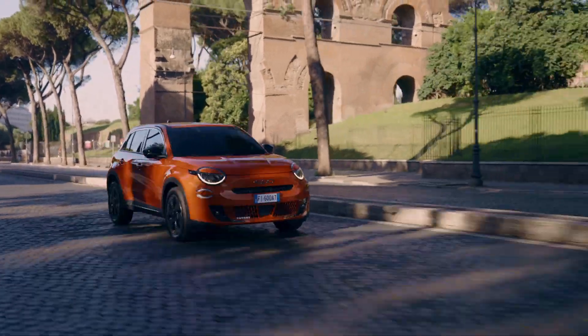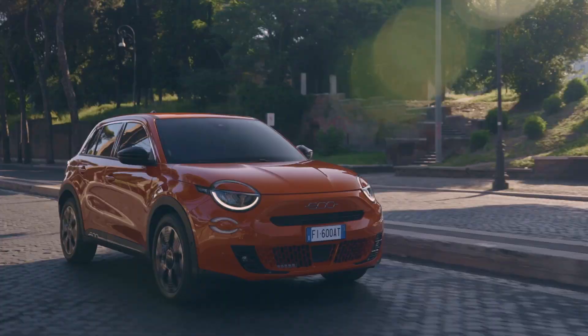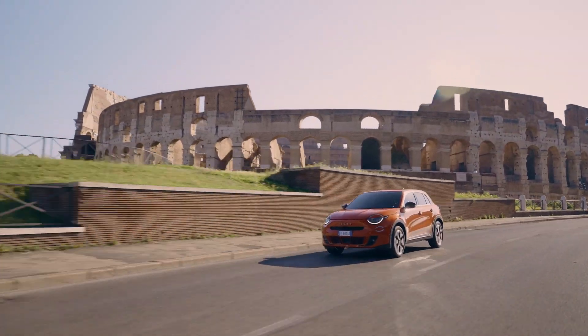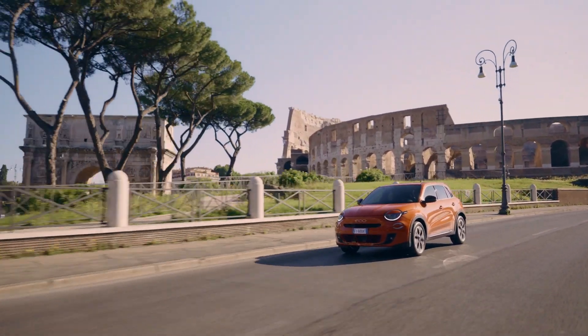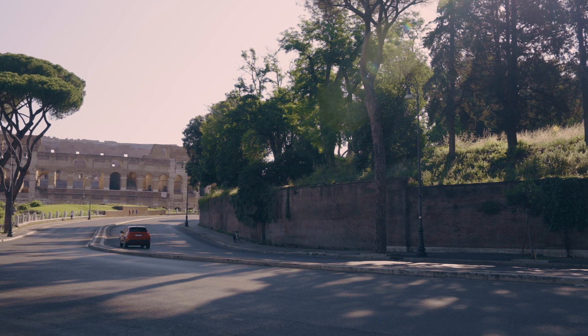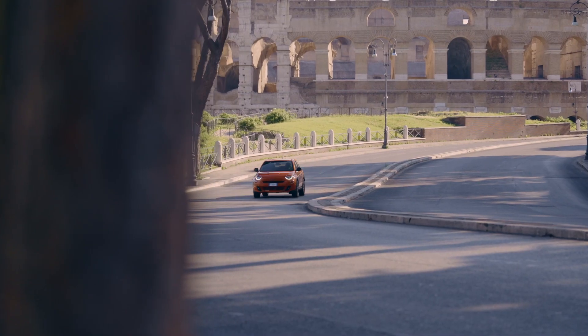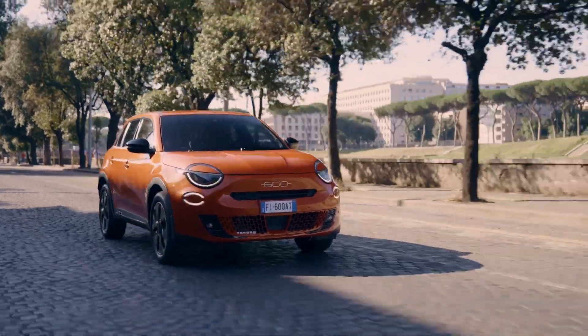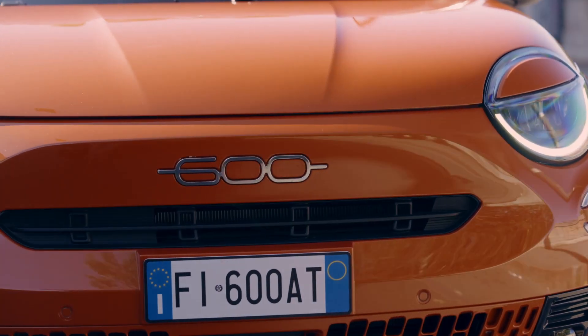Drawing inspiration from the 500e, the 600e adorns similar city car-style cues. It flaunts the iconic 600 emblem front and center, with the Fiat logo gracing the tailgate. Designed with urban versatility in mind, it boasts sturdy black plastic cladding and the option for large 18-inch wheels.